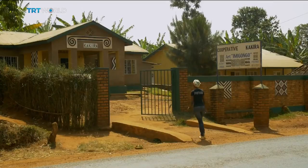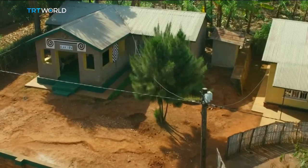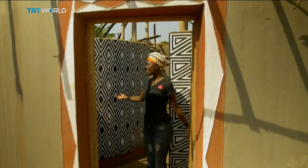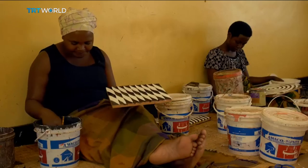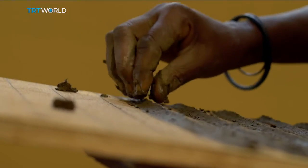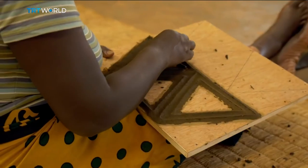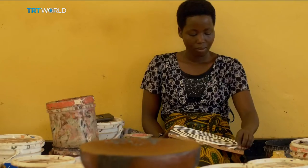Amina took us to her village, named after the prince, near the border with Tanzania. Following humble beginnings in 1995, the women were able to afford to build a workshop, and painting in Imigongo became a lucrative daily job.